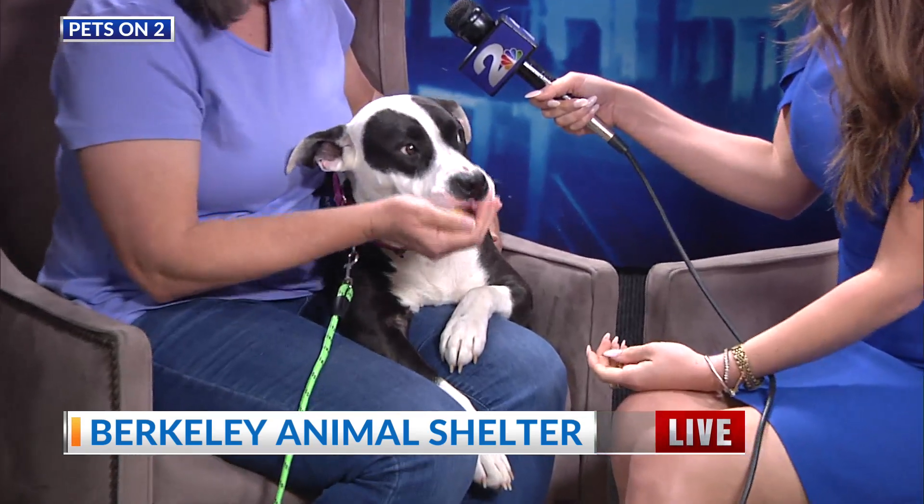This is Lana. Lana is a two-year-old and she is the sweetest thing ever. She's pretty timid right now, but when you get her outside on a leash, she's very happy-go-lucky. She enjoys being out in the fresh air. She's such a sweet little bug.